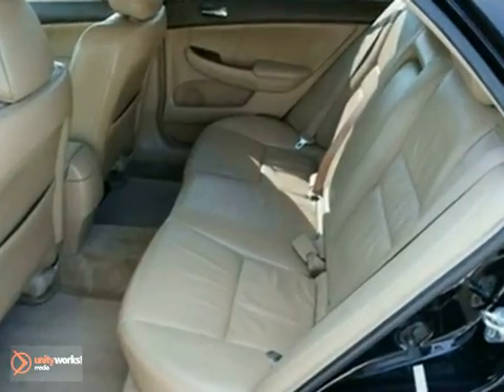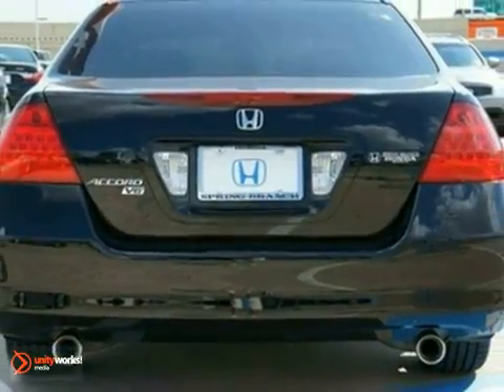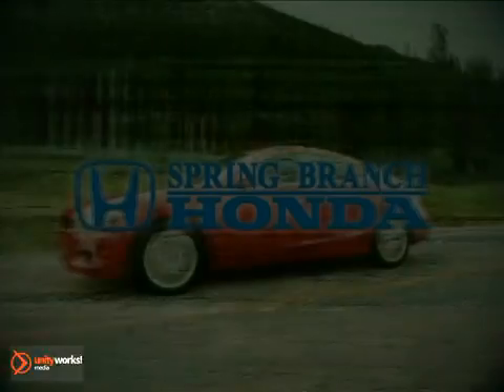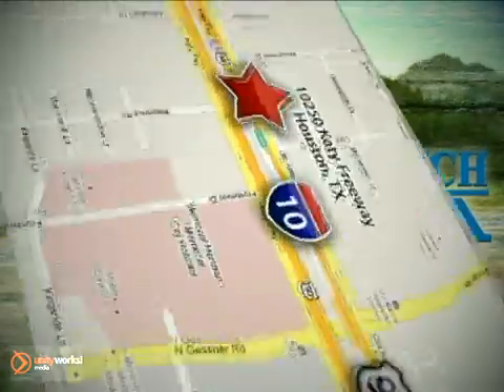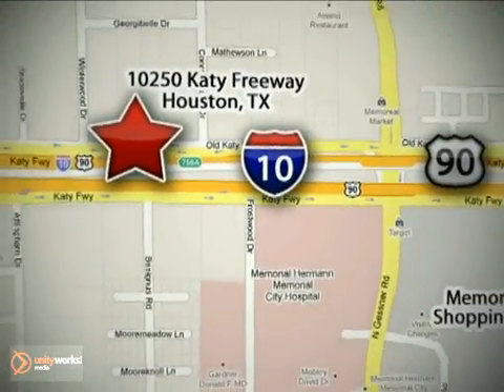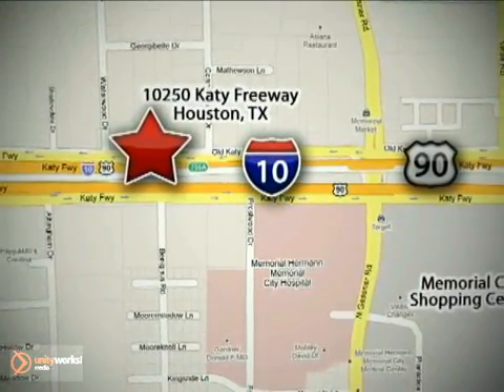Come by, take it on a test drive. The 2007 Honda Accord sedan. Call or stop in today. We're here to help — Spring Branch Honda at I-10 West and Kessner, or on the web at springbranchhonda.com.